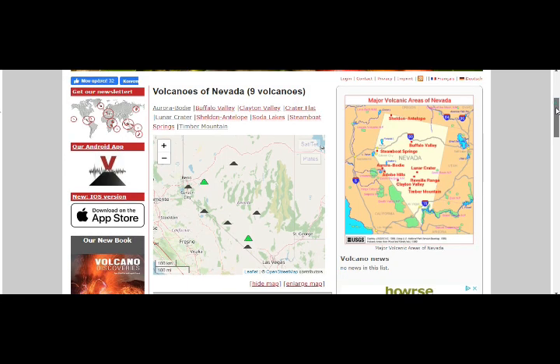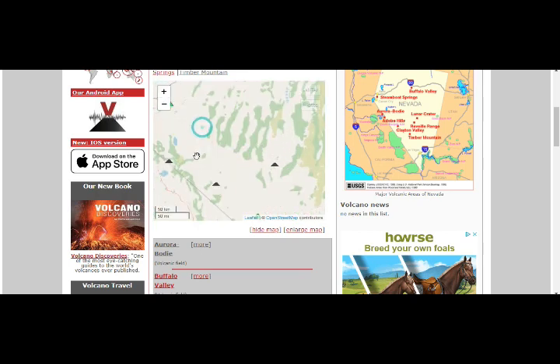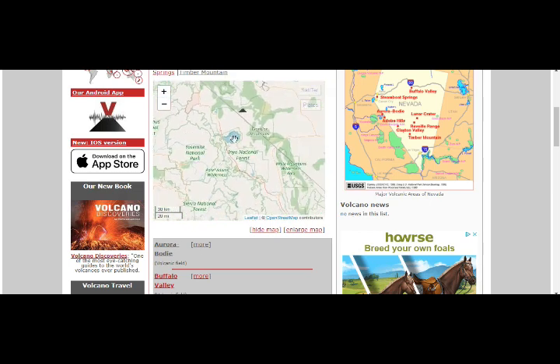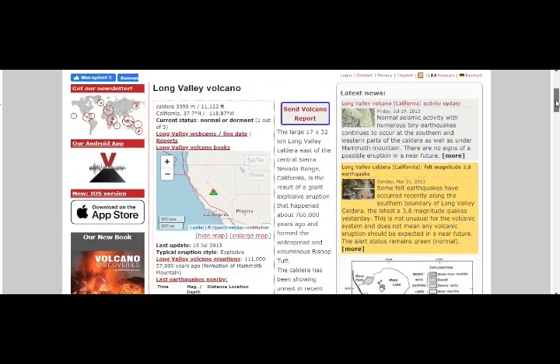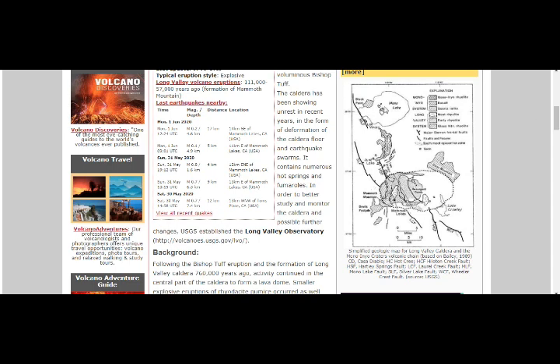Here we are at the map. Aurora Bodie is the closest volcano to Long Valley Caldera right there. Going into our map, that's Mono Lake right there. Mono-Inyo craters — that's Mono Lake, that's Long Valley Caldera. This is where we're having our hundreds of quakes every day. Let's go to the map of the Long Valley area — it's a supervolcano, and that's Mono Lake and the Inyo craters. This is the area where we have our earthquakes.